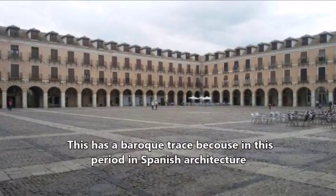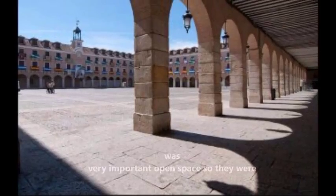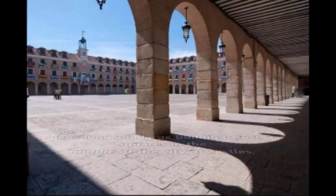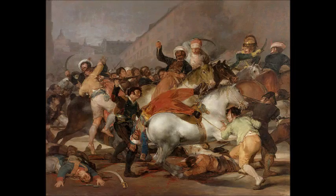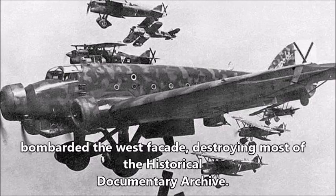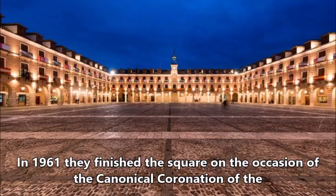This had a barrier of progress because in this period in Spain architecture was very important for open spaces, so they built long and large buildings such as squares in the middle of the city or castles. In the War of Independence and in the Battle of Ocaña, between the French and the Spanish, a French commandant bombarded the West façade, destroying most of the historical documentary archive.